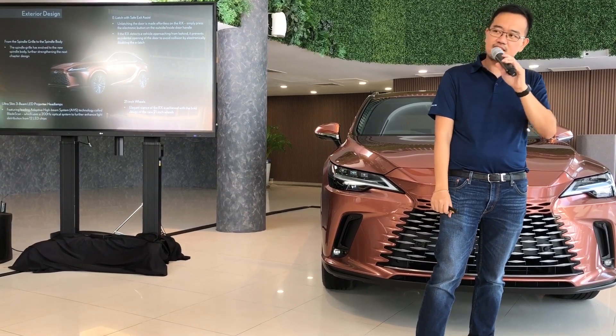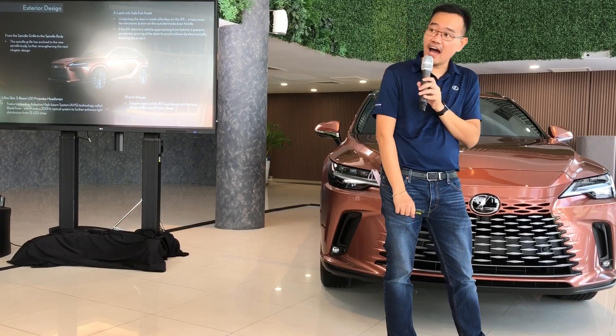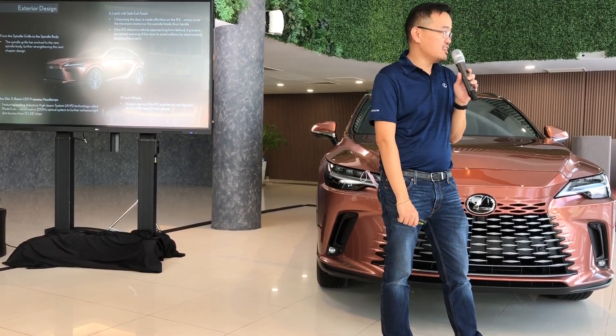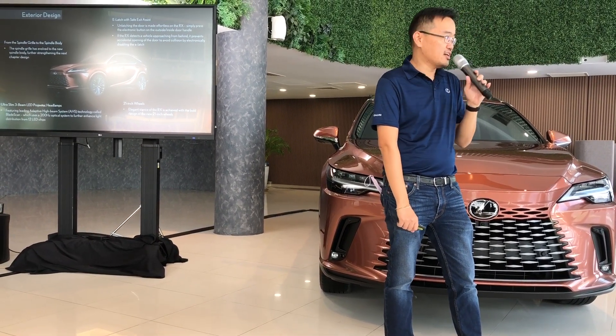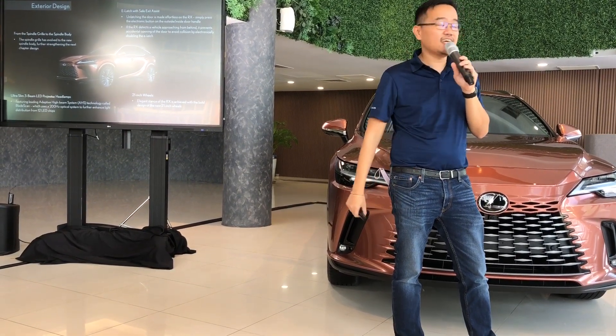We also have a newly designed ultra slim 3 LED projector headlamps. It comes with an adaptive high beam system which uses blade scan technology with 12 individual LED chips — essentially a matrix LED headlight system.